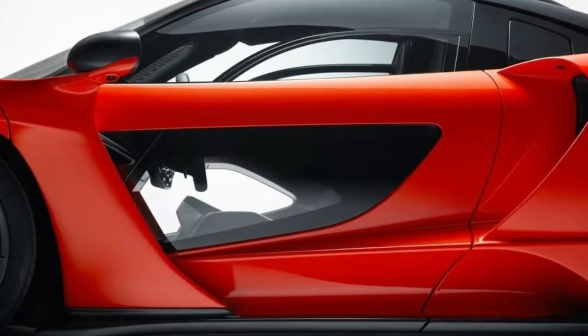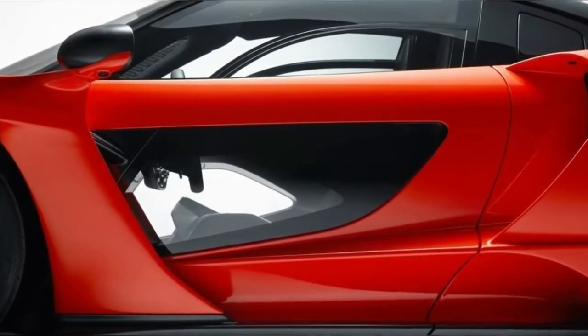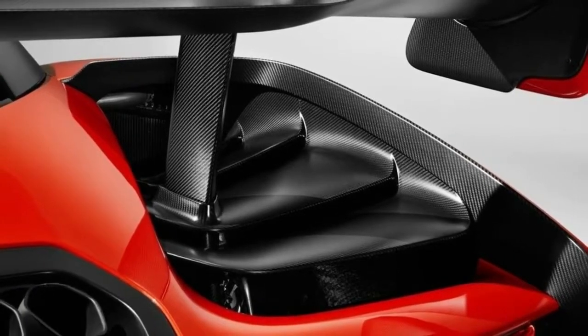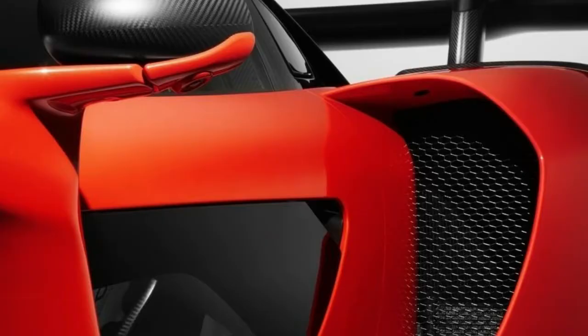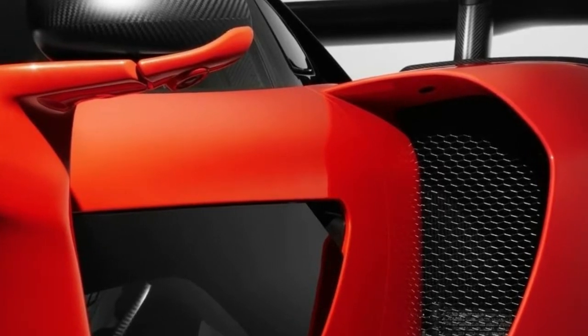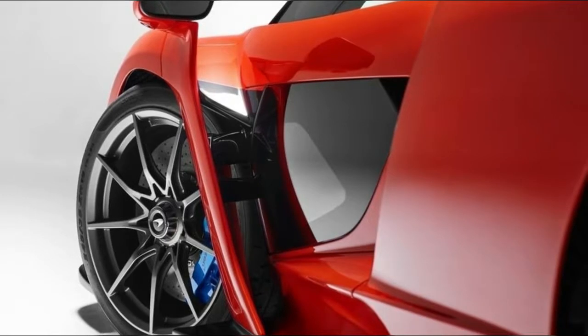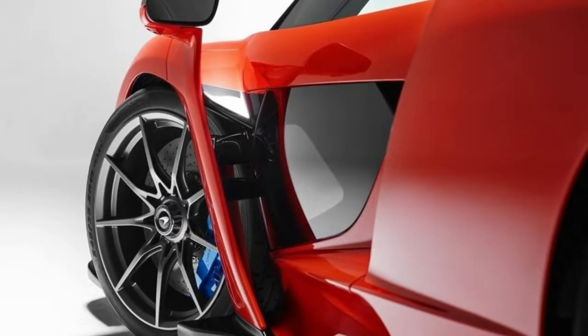Formerly known as the McLaren P15, the Senna has arrived with 800 horsepower, 800 newton meters of torque, 1,198 kilograms, and 500 cars will be made for 750,000 pounds. Full release is coming at 00:01 tonight UK time, and there will be a full video with thoughts tomorrow.